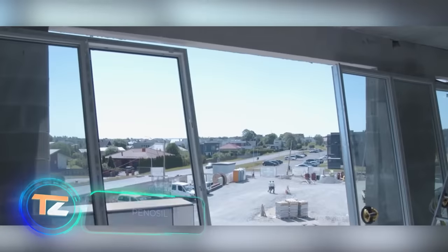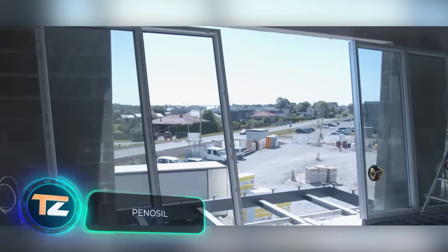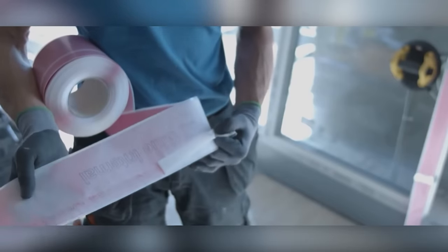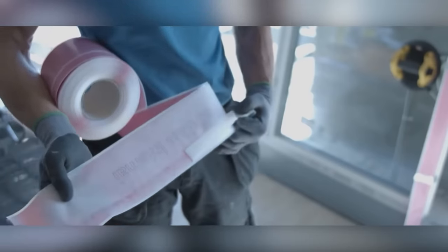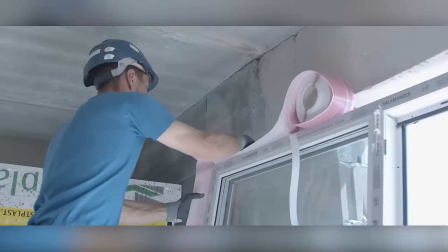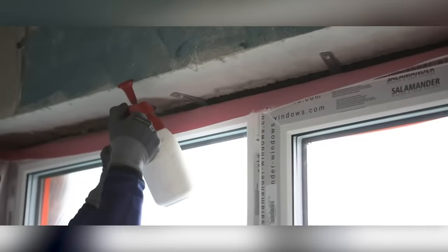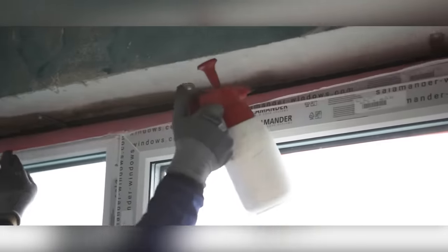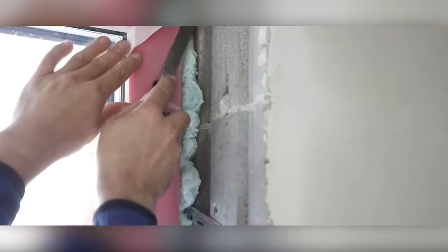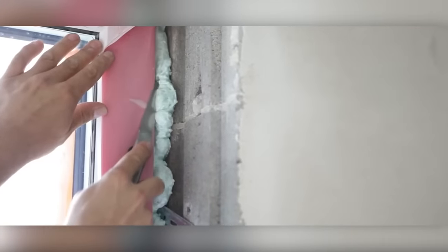Now let's look at the installation of windows. These specialists use various solutions — for example, elastic insulating foam has a low expansion pressure, so it's suitable for fragile constructions. It adheres perfectly to all types of building materials and can be used with a foam gun.